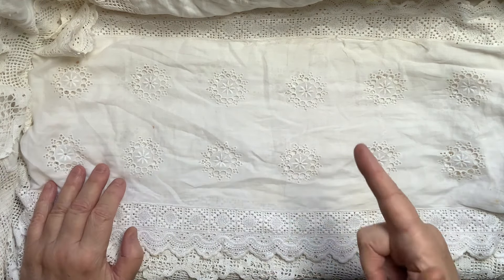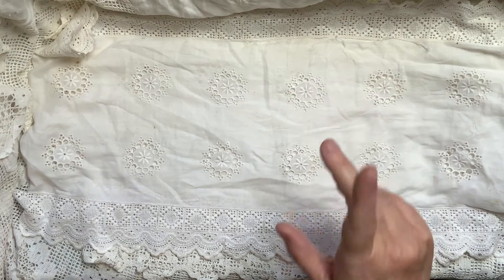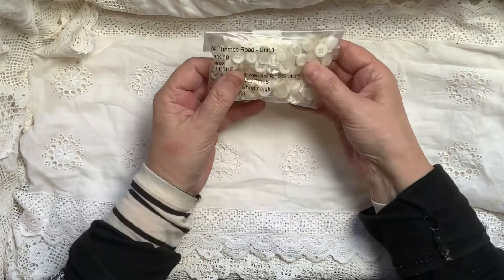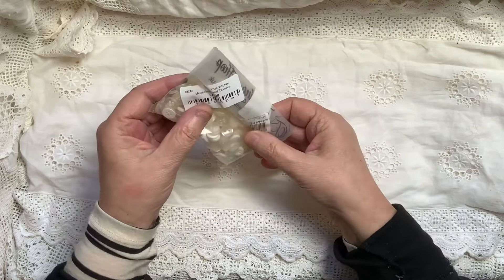We were a bit early — I thought it opened at half past one, but it wasn't until two. So we darted to the Cancer Research shop, and what did I get there? I got some buttons — a nice big bag of white ones and cream, for a pound.